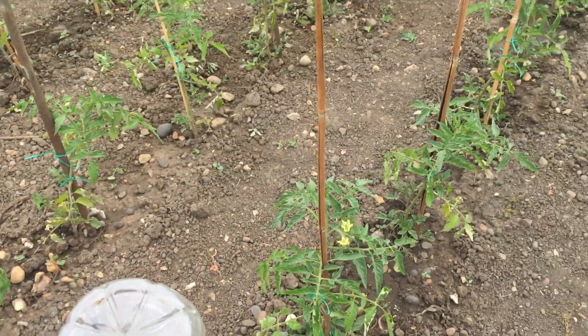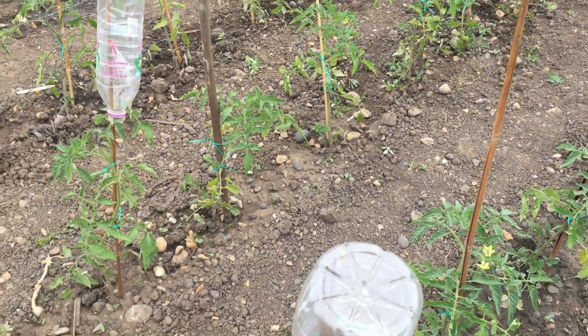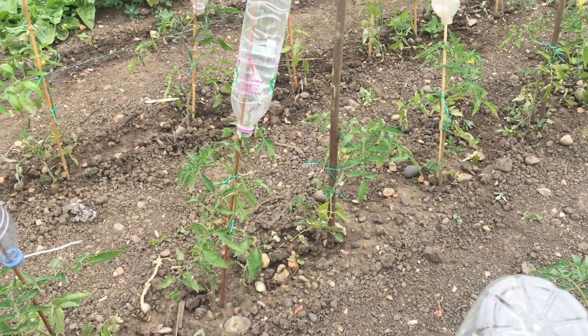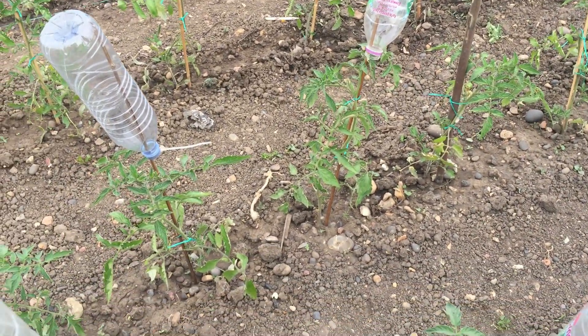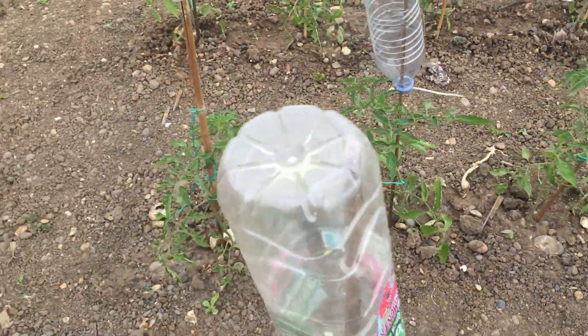And here we have the tomatoes — three rows there: Roma, cherry, and tigerella. They're all doing pretty good.